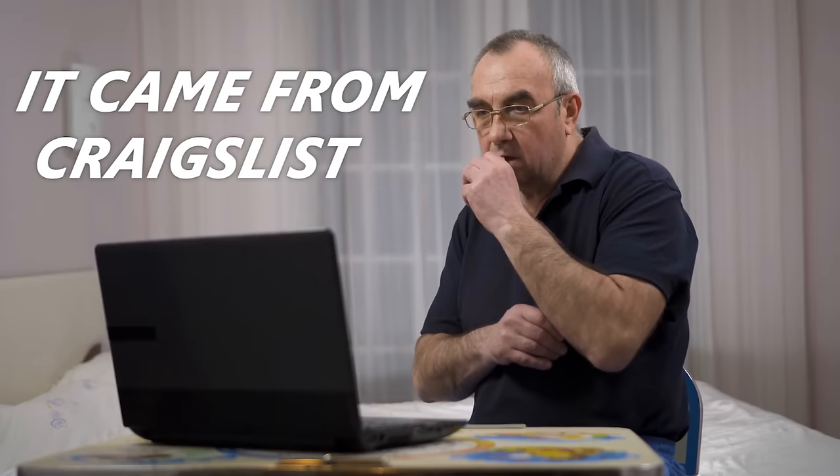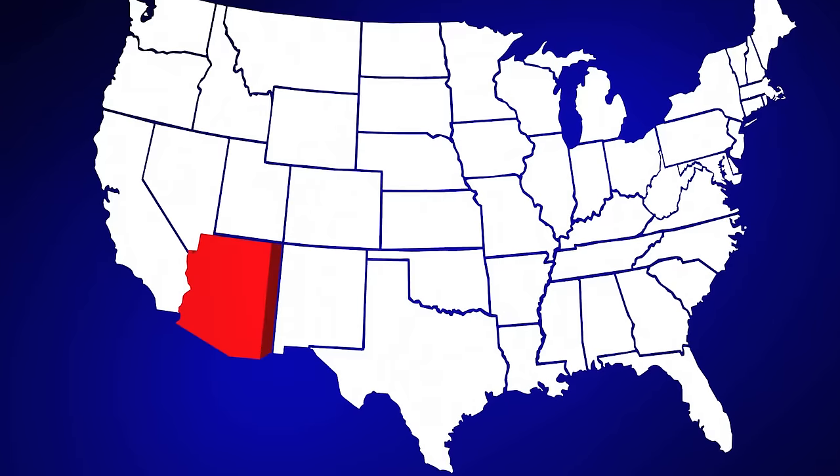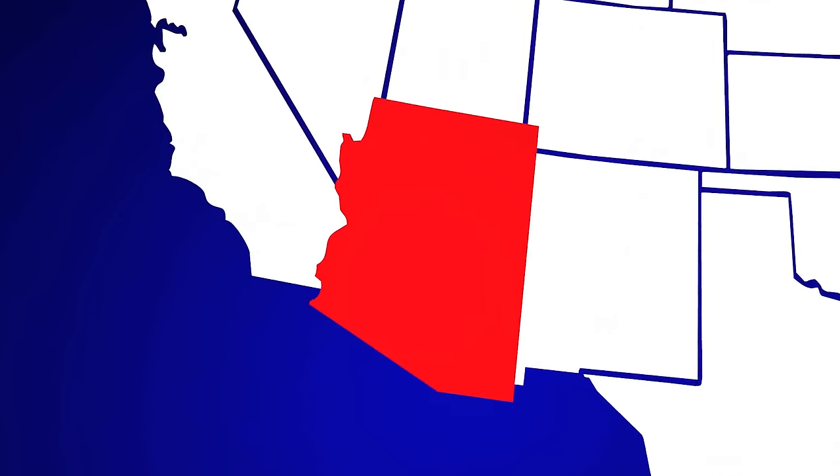We are back, baby! It Came From Craigslist is here again. Today we're on the hunt in Phoenix, Arizona, so sit back and relax. This is going to be a fun one.